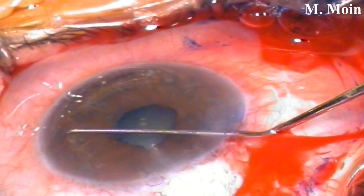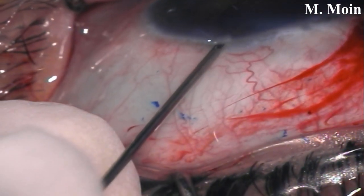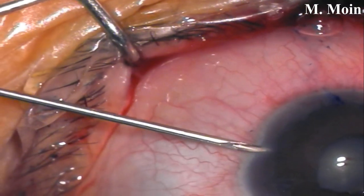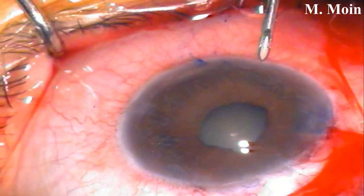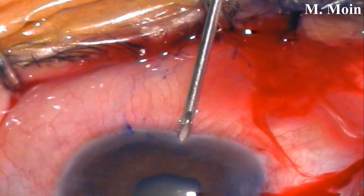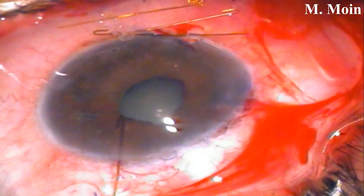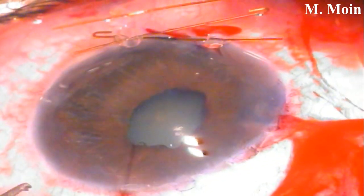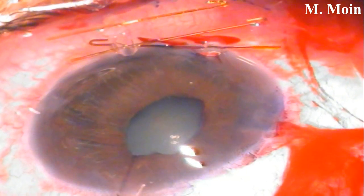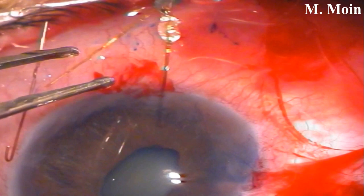After viscodissection we tried to open the peripheral anterior synechiae but it was not possible. So using a 23-gauge needle we made entries in three quadrants and then a fourth to go into the anterior chamber. Once those entries were made, we put in iris hooks and engaged them in those areas.